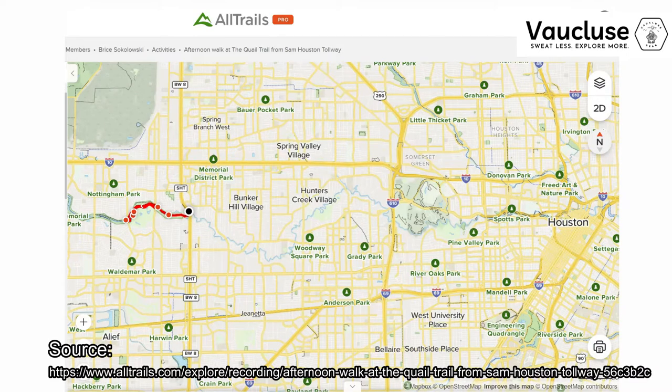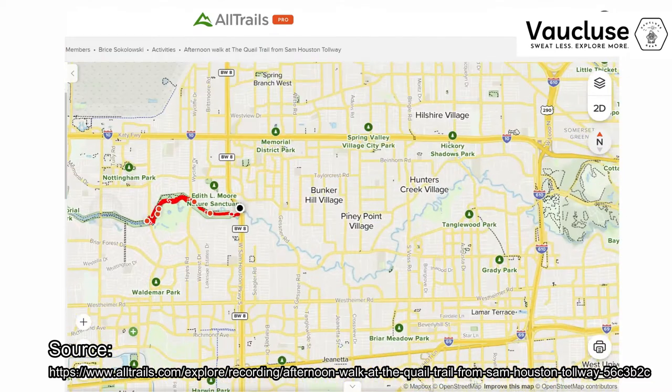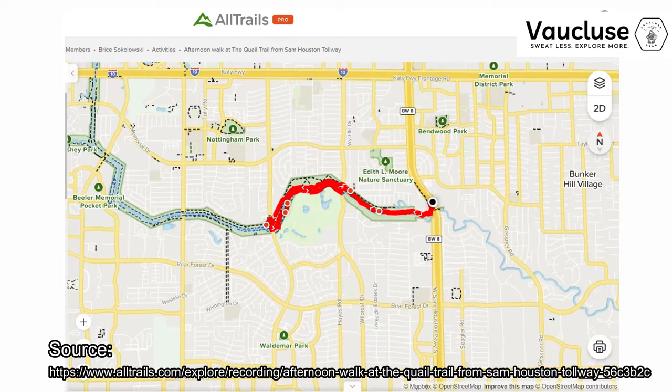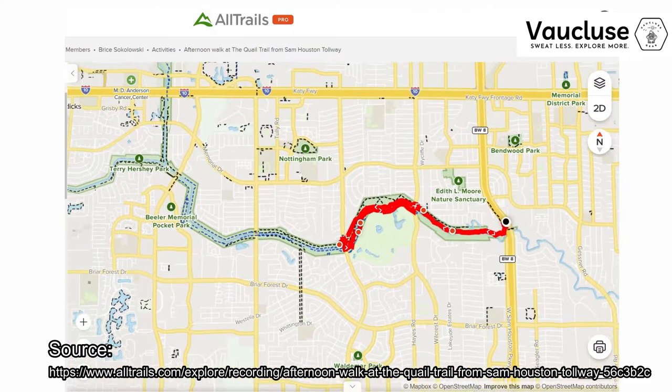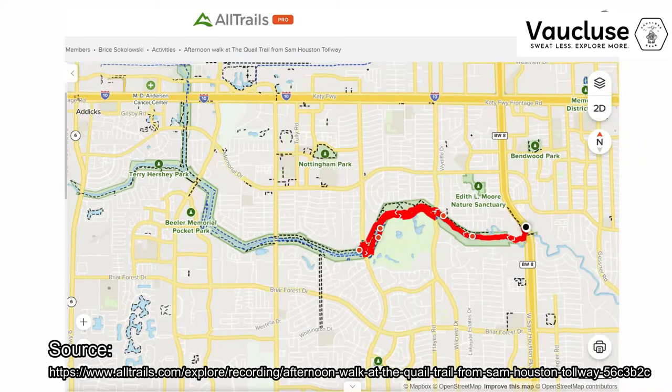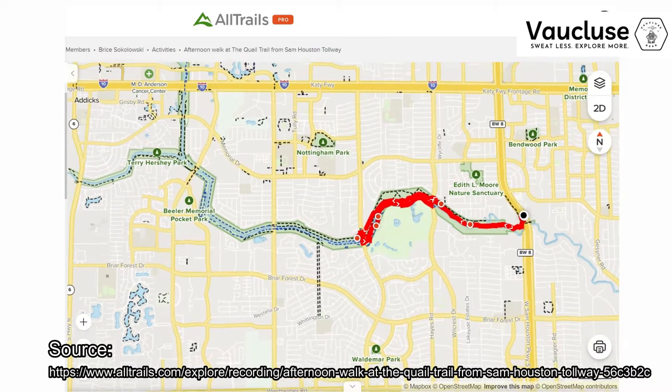I'm going to be walking you through a fantastic trail that I just ran upon. I was visiting for a few days, some friends and family, and I wanted to go outdoors. And I thought, well, is there a place that I can go even in 80-plus degree weather and just enjoy myself and not be too hot? And this place you're really going to enjoy. So I went to the Quail Trail in West Houston, Texas.